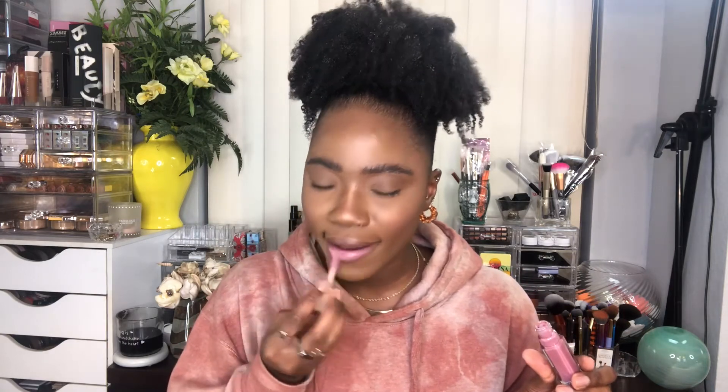Before I take the lip gloss off, I did want to show you guys the one I was thinking it reminds me of. This is the Fenty Cream in Mauve Wives — to me it reminds me of that color. This one is the NYX Cherry Skim, and I'm going to try the Fenty Mauve Wives on to see if it's like a dupe, because the color really looks similar.